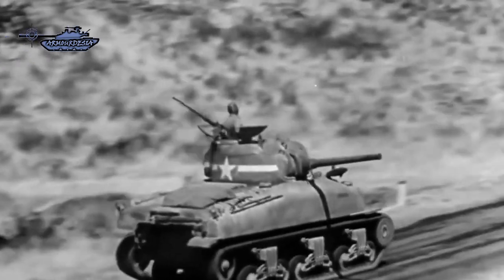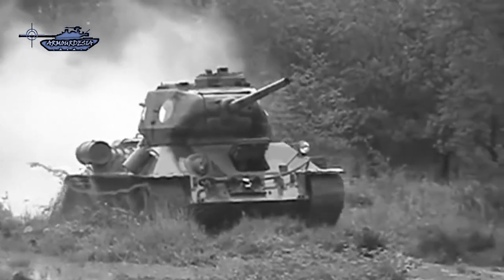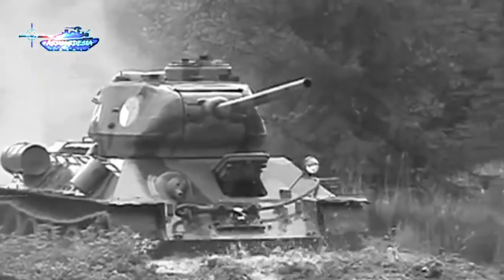Generally, light tanks were fast and expected to be ahead of main force. Medium tanks, being well-equipped, had to accompany the main thrust of attack, and heavies were to break through lines, being capable of facing the significant opposition.